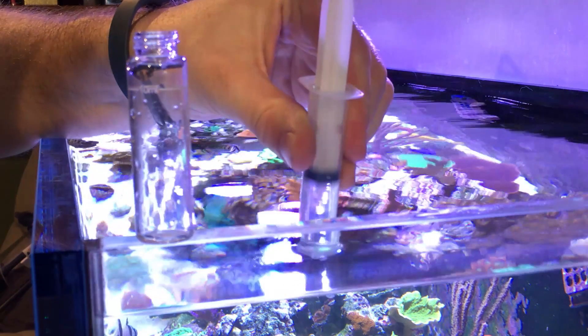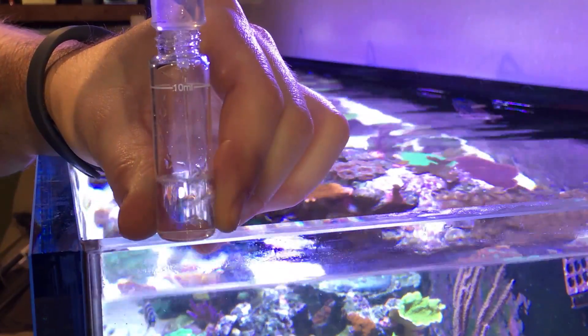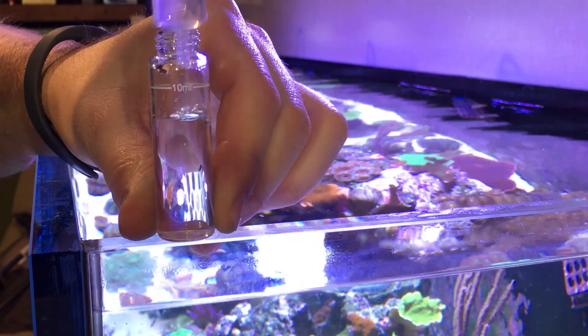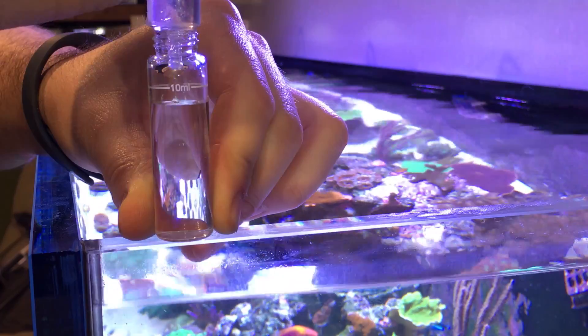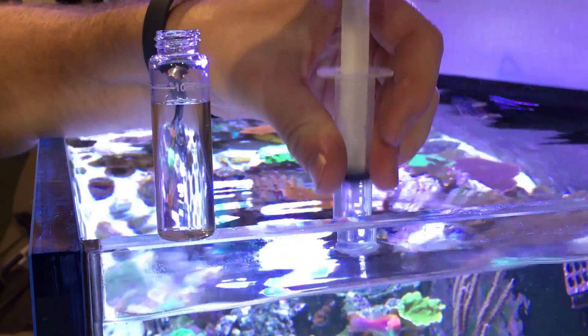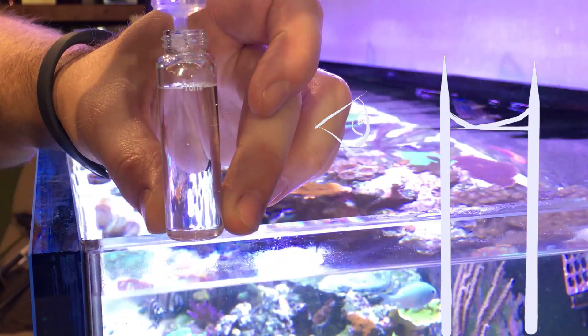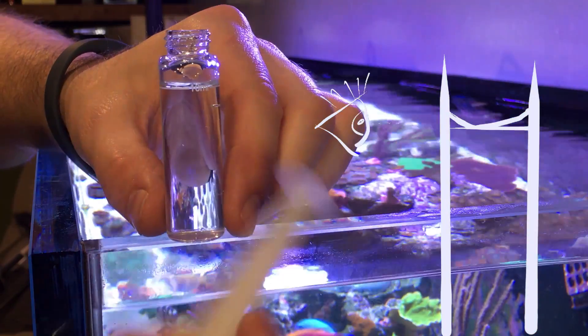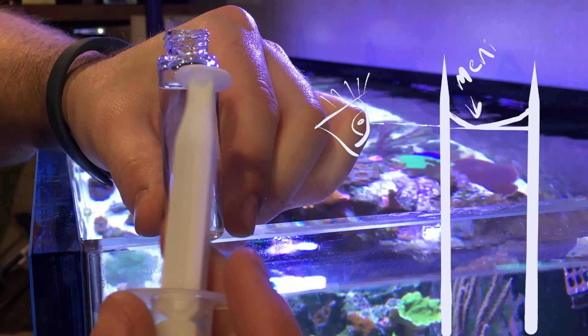So let's take a quick peek at how long it actually takes. The first step is to fill up your cuvette with 10 mils of tank water — there's a little 10 mil line right on the glass. Take some tank water, use a syringe, fill it right up. When you're looking at it, there's what's called the meniscus. If you look at that line, the water curves up the edges of the glass, so when you're looking at your measurement, you want to make sure the very bottom of that meniscus is at the line.